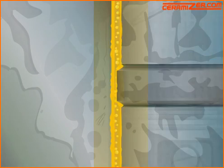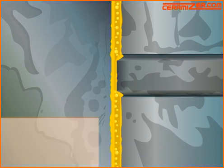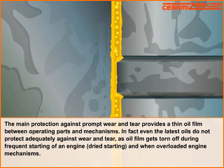In fact, even the latest oils do not protect adequately against wear and tear, as the oil film gets torn off during frequent starting of an engine, dry starting, and when engine mechanisms are overloaded.